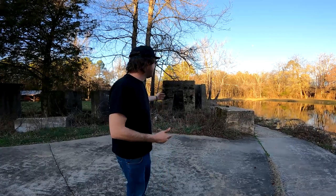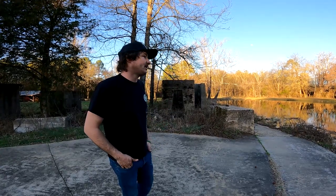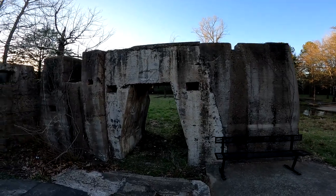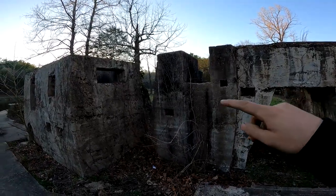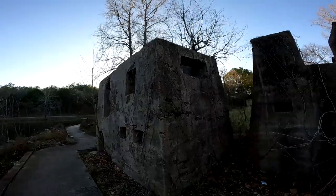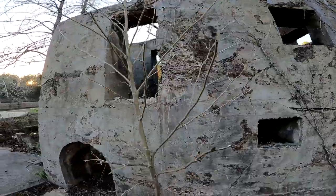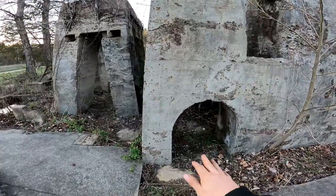Right now you can see there are some giant concrete structures - this is where all the mill and everything was set up. I'm going to walk around and show you this structure; it's pretty wild. You can see a nice little bench here, and you can see a lot of pocket holes and stuff.